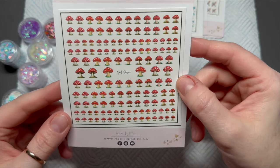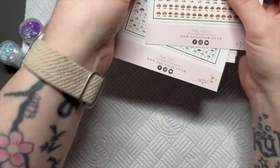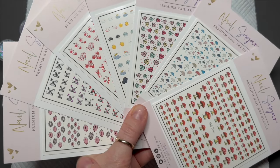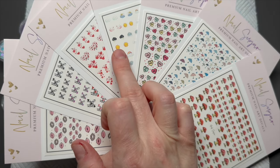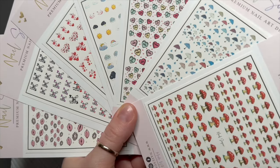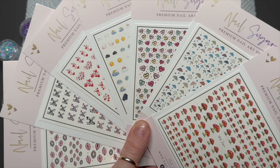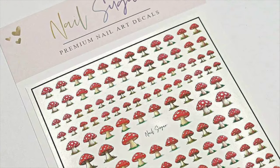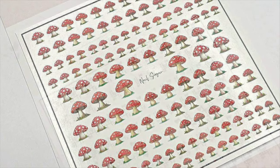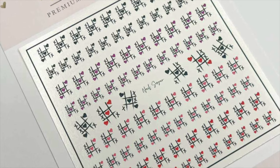I'm going to leave images of all the items at the end of the video. Don't forget you can save 10% using my code NATMUG10, and Karen does ship internationally as well, so if you're not in the UK you can still purchase. Let me know which are your favorites from the decals and glitters! If you liked this video please leave a like, consider subscribing, and hit that notification bell so you don't miss future uploads. God bless, love you all — see you in the next one!